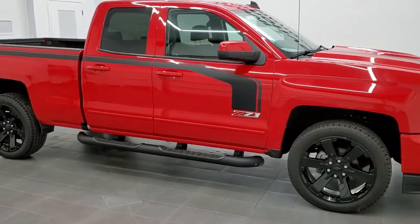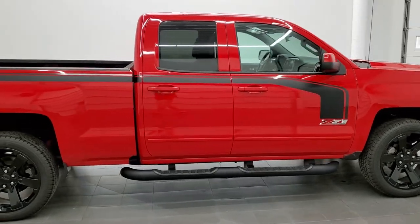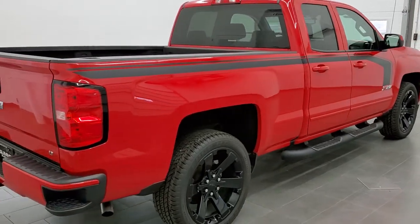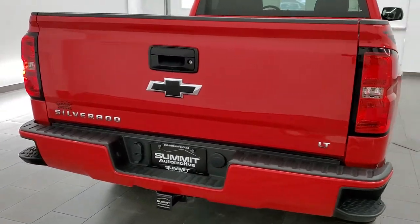This 2017 Chevy Silverado 1500 double cab six and a half foot box is stock number 11065. We are here at Summit Automotive in Fond du Lac, Wisconsin, your new and used light duty truck headquarters.